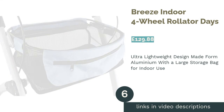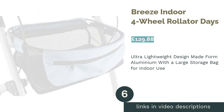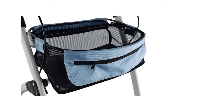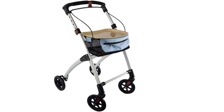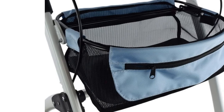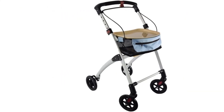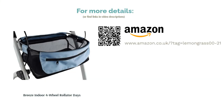The next product in our list is the Breeze indoor four-wheel rollator by Days. With a weight of just 5.5 kilograms, this rollator is the lightest we've laid our eyes on. The aluminium design allows for an easy, stress-free roll down the hall. With a large storage bag tucked under the hard plastic tray, it's perfect for enjoying a cup of tea in peace and quiet. The bar brake engages the back wheels swiftly and without compromise. Given it is lightweight, it may not suit those needing a sturdier frame to lean on.